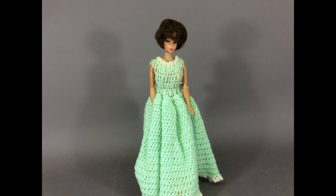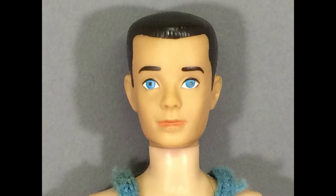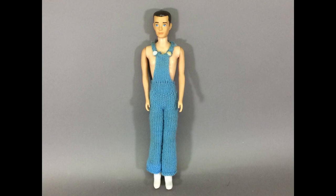Hey, it's Ken! This version of Barbie's boyfriend is from the early 1960s. He needed a bath badly, but he cleaned up quite nicely, as you can see. When I make videos like this, usually I clean up the easy ones before taking pictures, but the hard cases are set aside for later — otherwise I'd never get any videos done. What do you think of his knit overalls? He has cowboy boots, too.